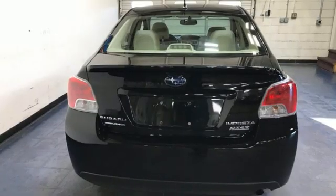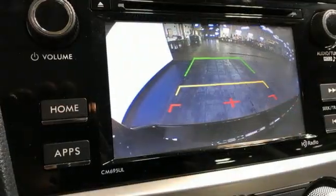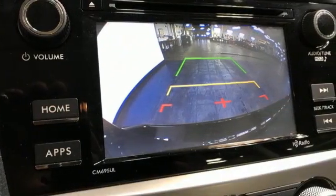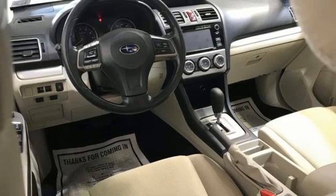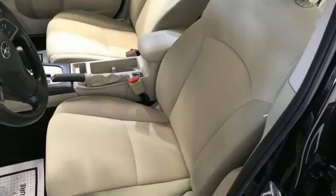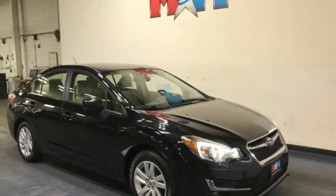It boasts an impressive list of features like these: Bluetooth wireless audio streaming, front heated bucket seats, selective service internet access, manual tilting steering column, H4 engine, aluminum wheels, four-wheel drive and Starlink.